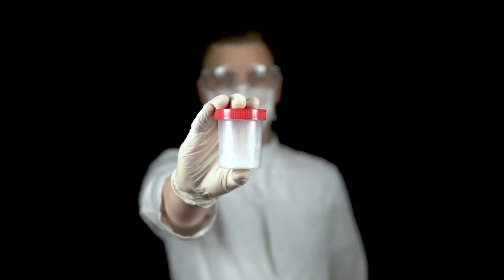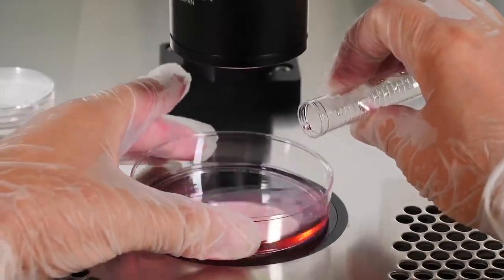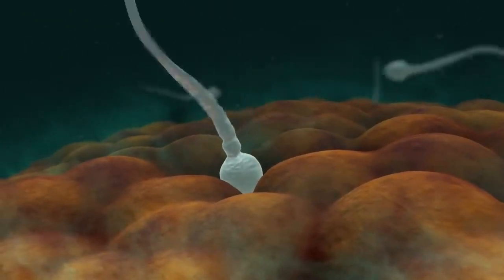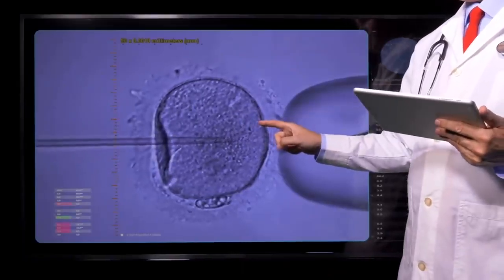Step number three: insemination. In this step, a semen sample is collected from a male. Then the egg and sperm are mixed in a test tube or Petri dish, completing the process of fertilization. Within a few hours, the sperm enters the female egg. Additionally, the sperm can also be injected directly into the female egg through a needle.